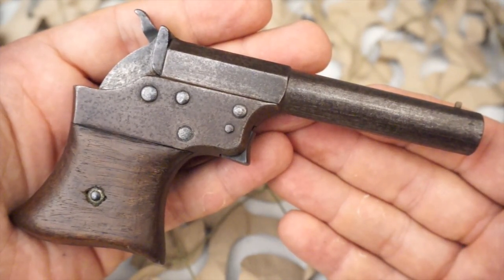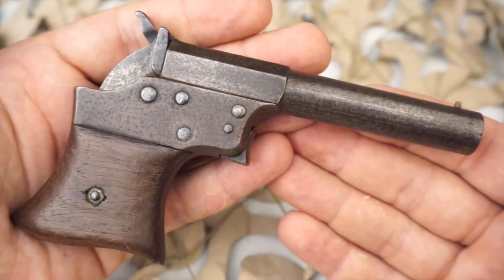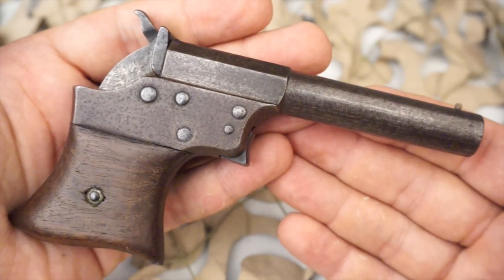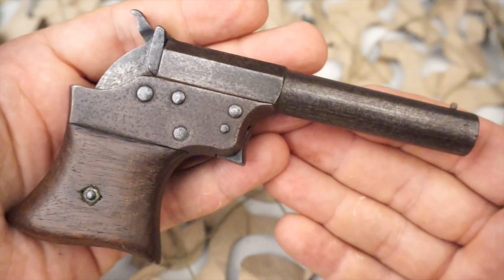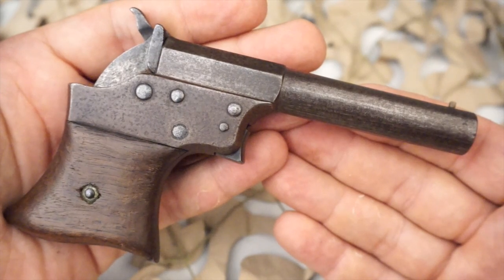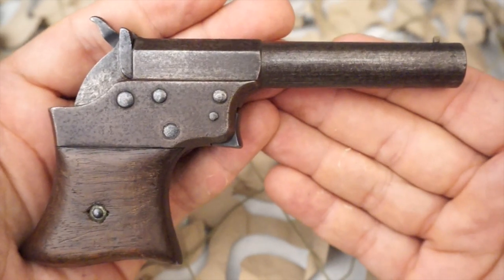These small derringers are extremely popular with collectors, and if you can find one that still has a nice amount of bluing on it, they will generally go for $1,200 or more at auction or in a retail setting. They are highly desirable as only a few were produced and they are getting more and more scarce as the days go by.